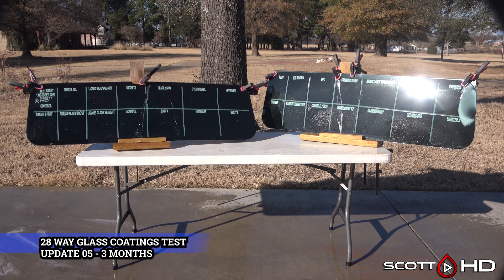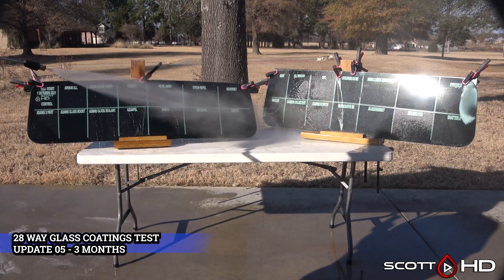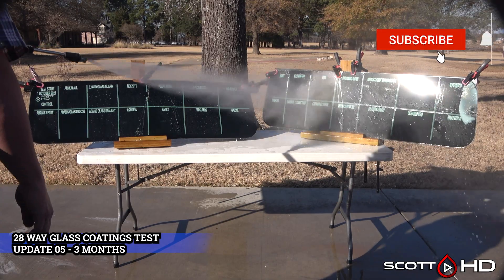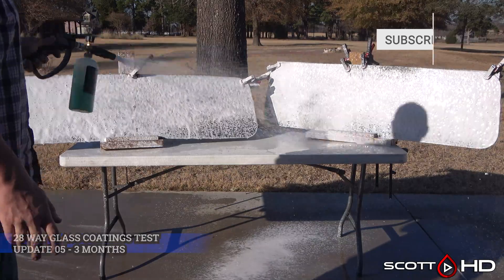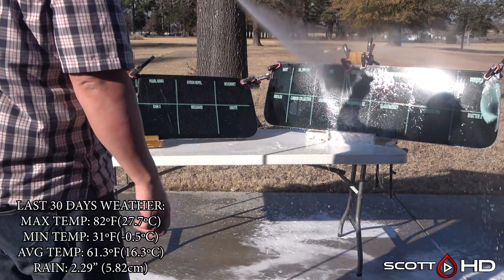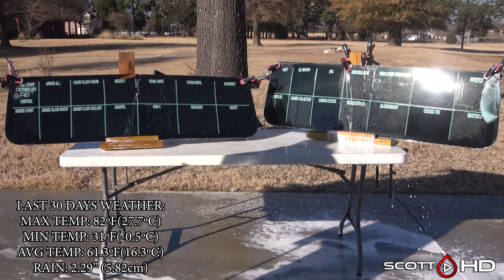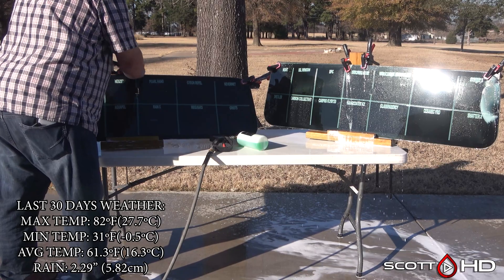Welcome back guys, we're now at the three-month mark of our glass coatings longevity test. As usual, we'll foam it down using Chemical Guys Honeydew Snow Foam, rinse it, foam it again, wash it, and then rinse it before inspecting all the hydrophobic properties. The last 30 days of weather is on your screen. Be sure to check out the awesome spreadsheets in the video description to find out more about all these products.